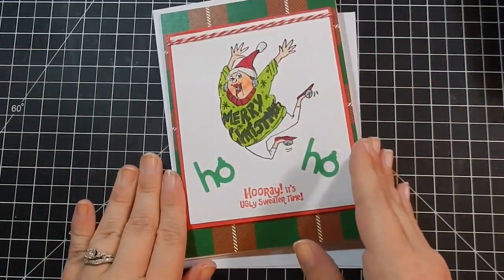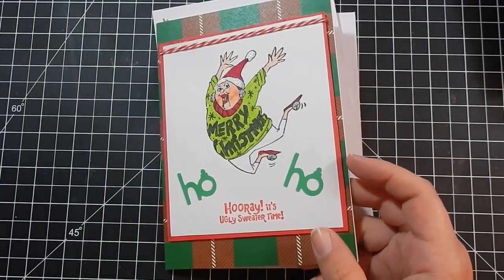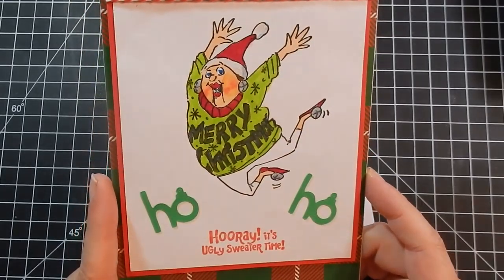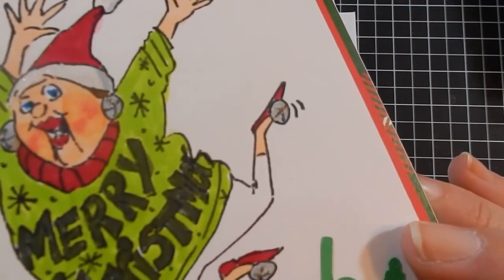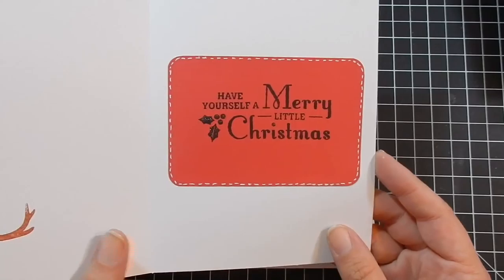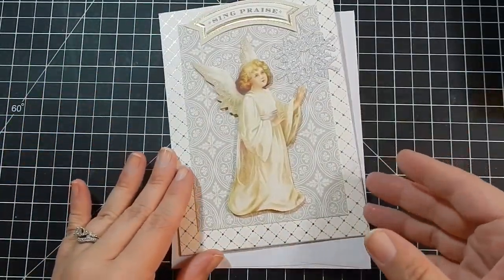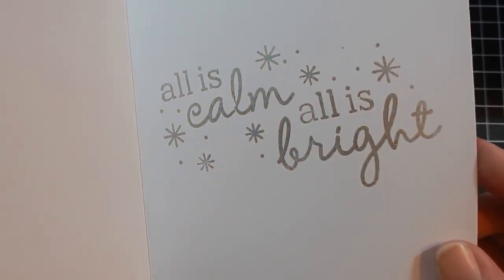These are from Paulette. This is an Art Impressions stamp — one of the ladies, how funny is she? 'Ho ho ho, hooray it's ugly sweater time!' I love the little jingle bells on her shoes. The matching envelope is cute too. And then this one: 'Sing praise, all is calm, all is bright' — I like that sentiment. Really pretty.